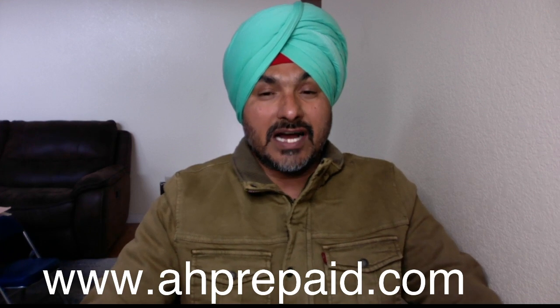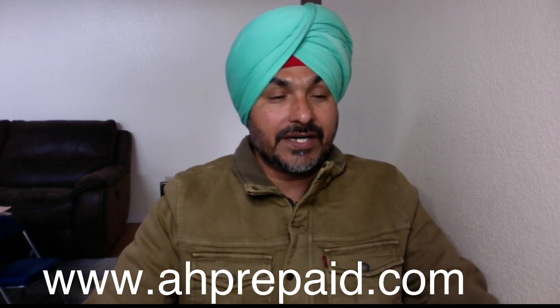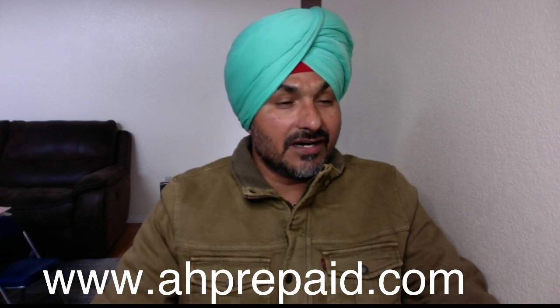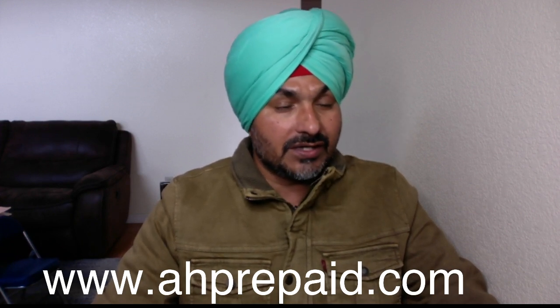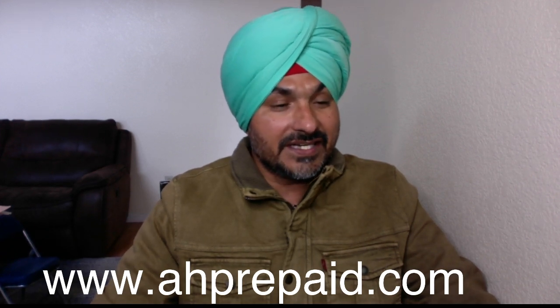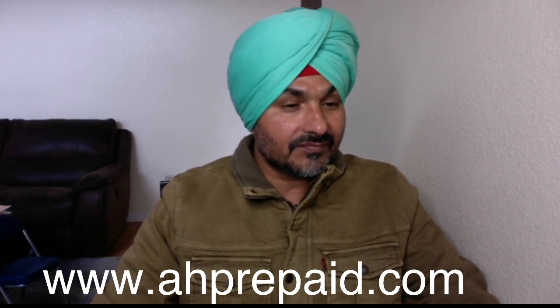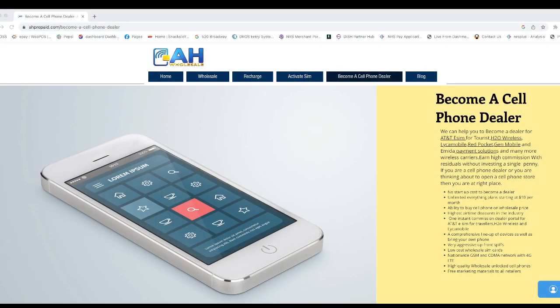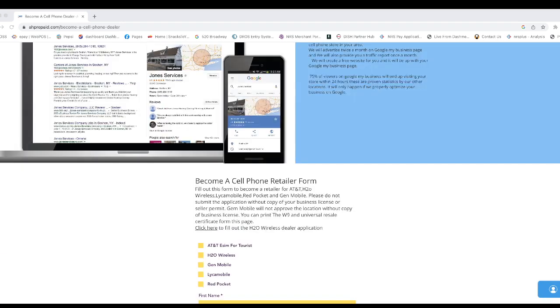Simply, you log into our website, ahprepaid.com, like you are seeing on the screen. After you log into our website, simply click on the bottom. Let me show you our website — ahprepaid.com.